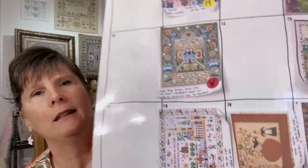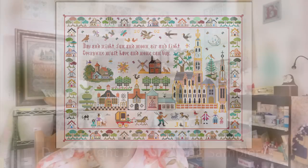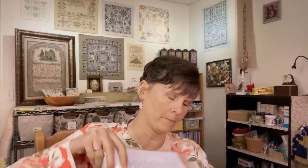May 18th is Day and Night by Long Dog Samplers — a Mania start in 2019. This is what it will look like when it's finished. Mine is on 40 count Picture This Plus Valor, a lighter gray-green that always shows up on camera as very gray, but it is actually a green color. I'm excited to get back to that one, so it will stay on.